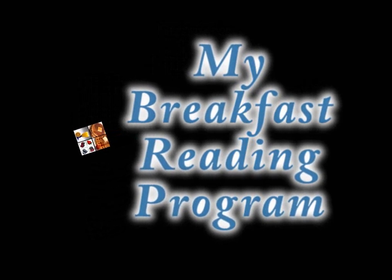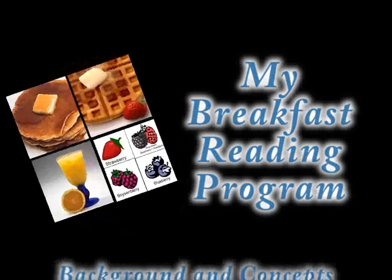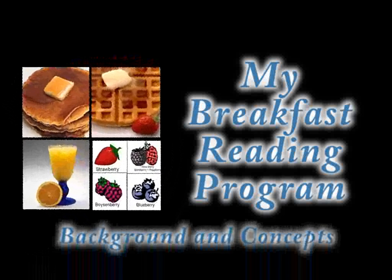My Breakfast Reading Program is a free web-based reading program developed by Dick Briggs. This video provides the background and concepts used in the program. Here to tell us about the program and its details is Dick Briggs.